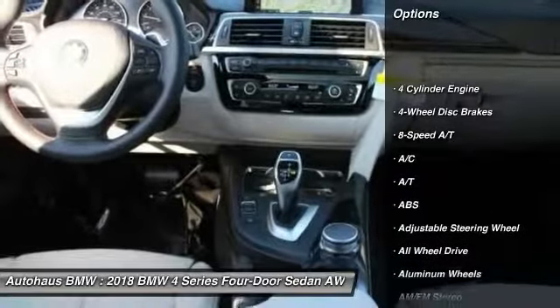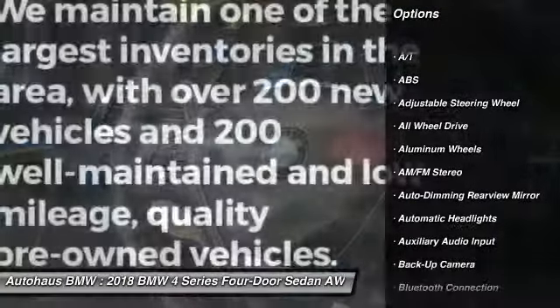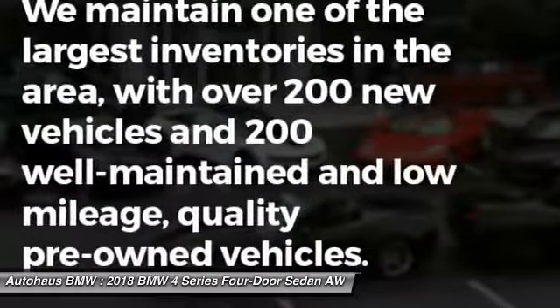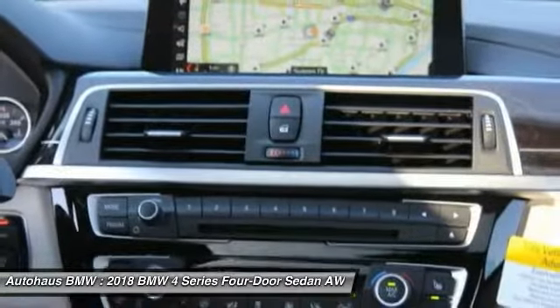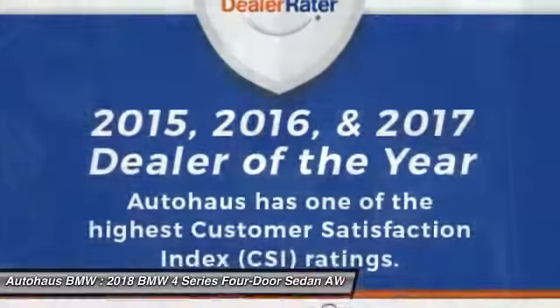All-wheel drive, steering wheel audio controls, stability control, backup camera, power lift gate, power passenger seat, keyless entry, traction control, anti-lock braking system, leather-wrapped steering wheel.